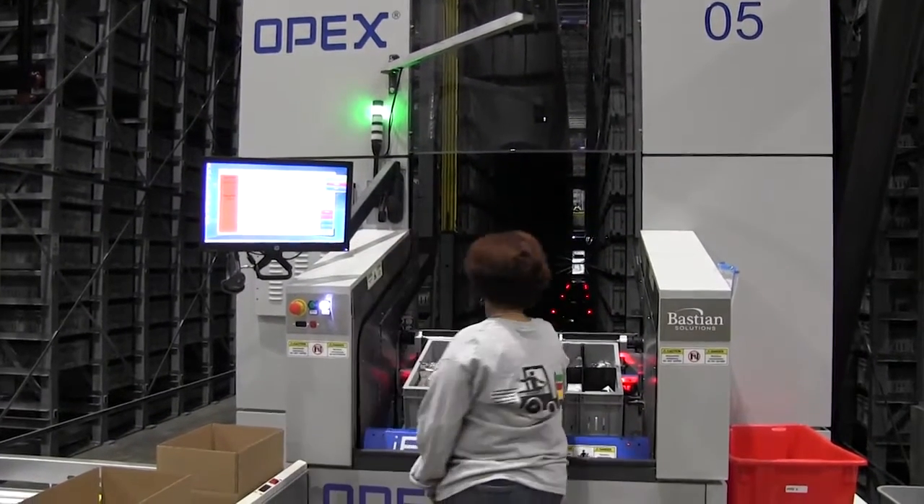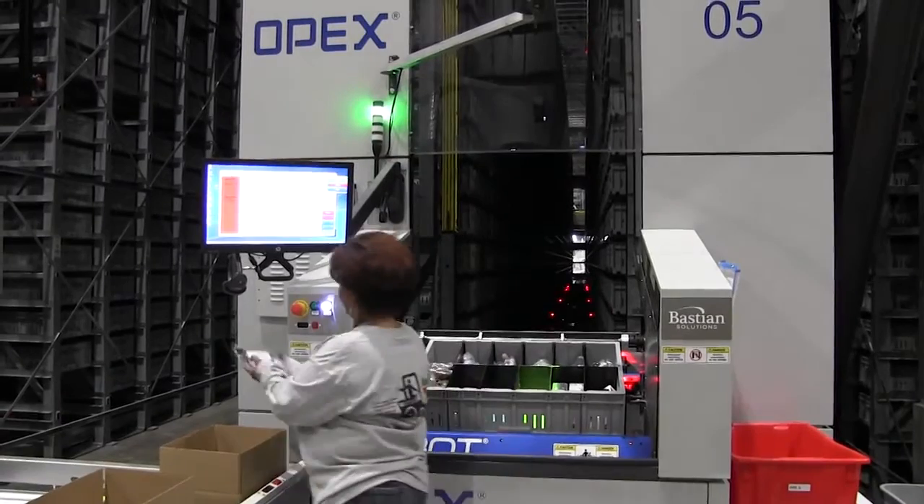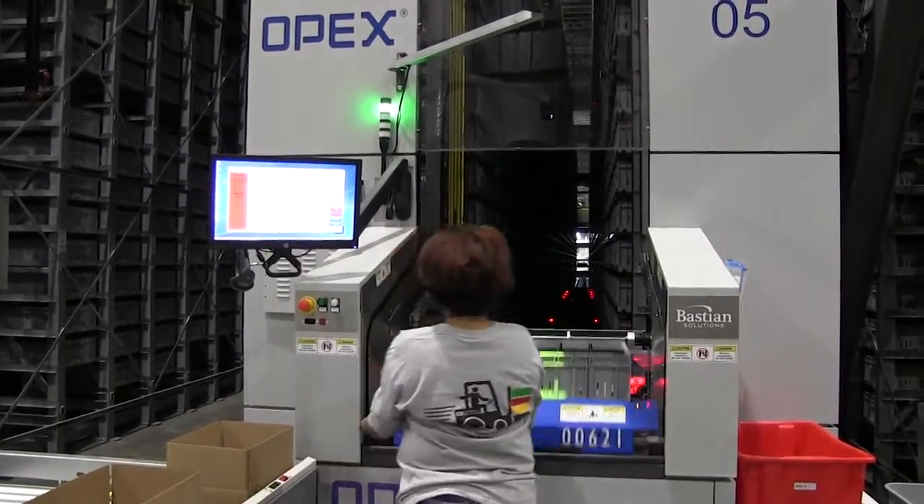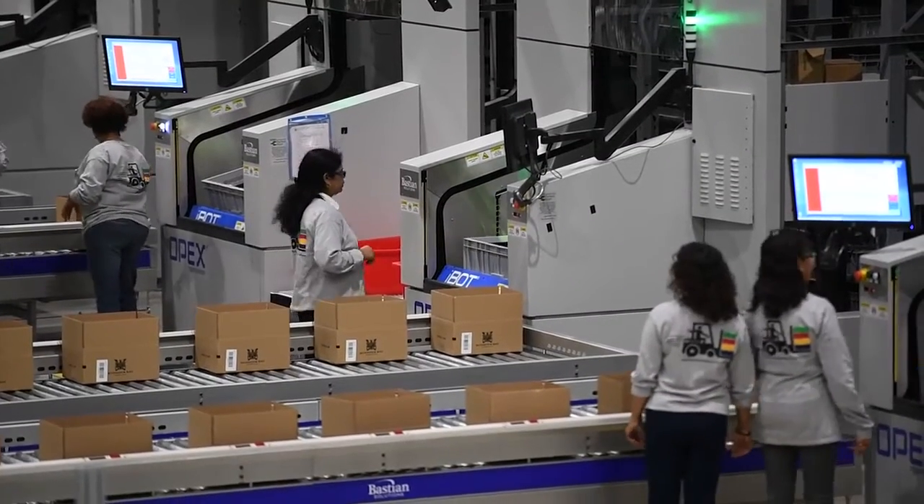put it in the box and it goes on its way. It's a very wonderful environment for the workers here. They're not running all over the place. It feels much like you or I might be when we're sitting at our desk.